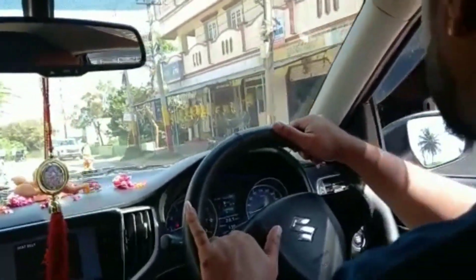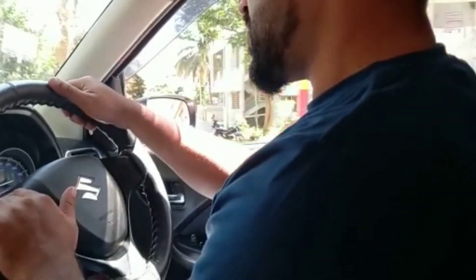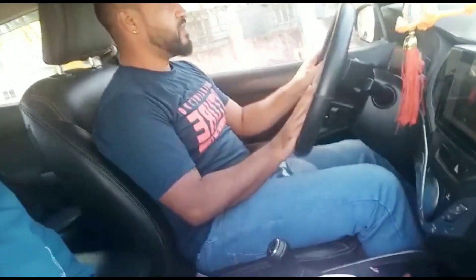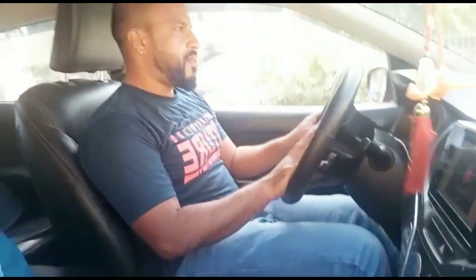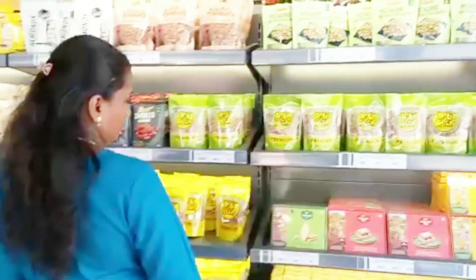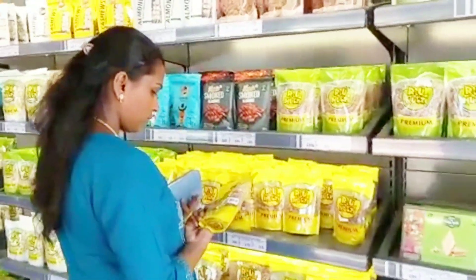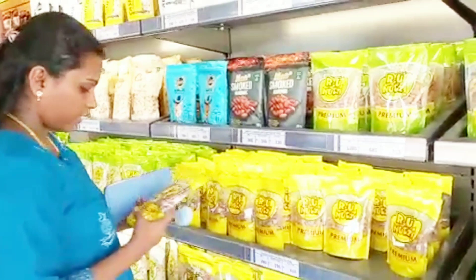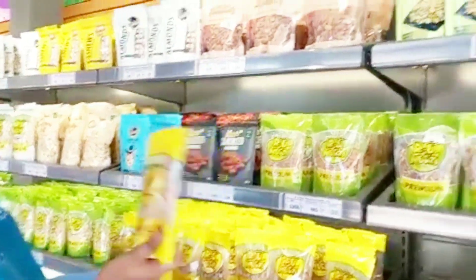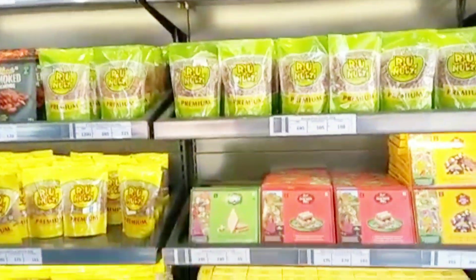Today we are going to visit a shop — a factory outlet for dry fruits. It was unexpected. The main branch is also open in Mysore and Bangalore. This is the factory outlet.